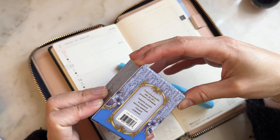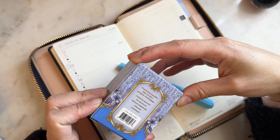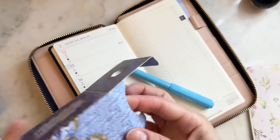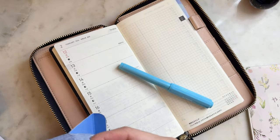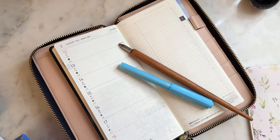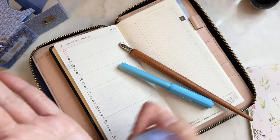Next up is this calligraphy ink. It says waterproof, premium quality, smudge resistant. I don't think I have the proper pen for this, but I'm thinking I'm going to try to use my Kakimori dip pen and then wash it off after this video and see how that goes. I'm very excited to actually use it in the spread.